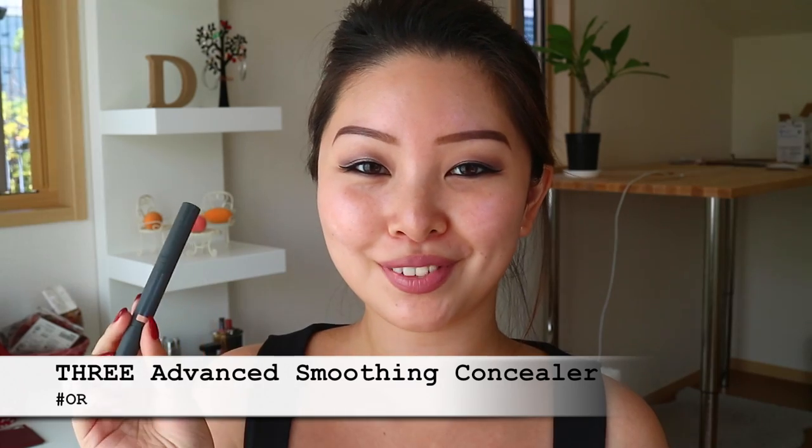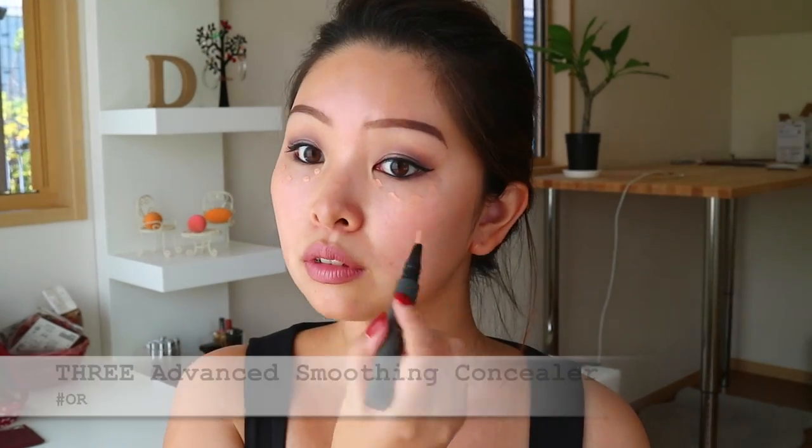For me personally, after SPF I will just go straight to color correct my under eye area because I have pretty visible dark circles. The product I choose today is this one from Three Cosmetics. It's light to medium coverage, very moisturizing, so I think it's just more suitable for a no foundation look.